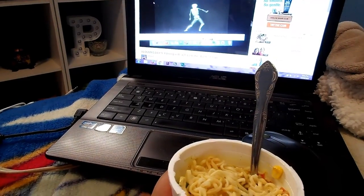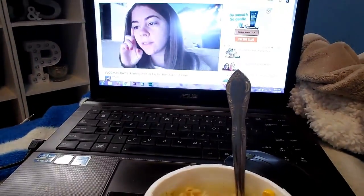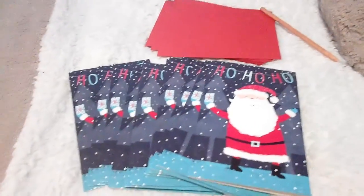I'm just eating my soup and watching some vlogs.